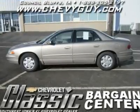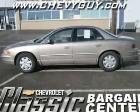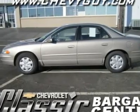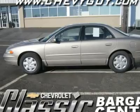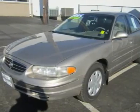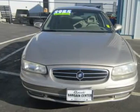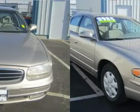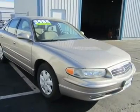This Buick Regal LS is not the classic family sedan you may assume it to be. It is the class bad boy with roots extending back to the performance Skylarks of the '60s and '70s muscle car era. This is a screaming demon of a Buick and has nothing in common with the big six-seater Buicks routinely driven by your grandparents.